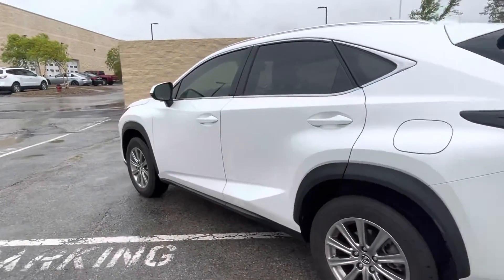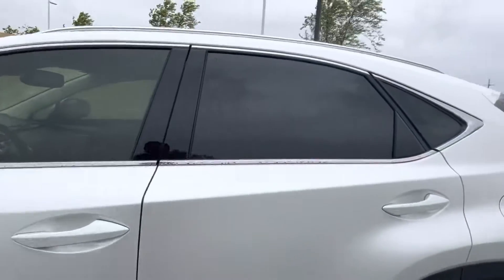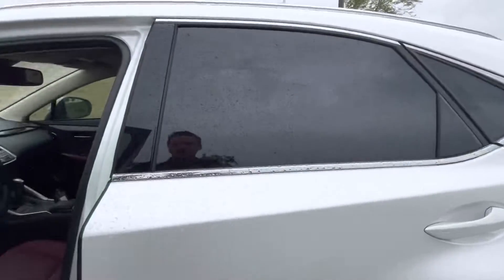The outside of this car is really nice. Again, it's just a 2021, so no dings, dents, or scratches. This one will be certified.